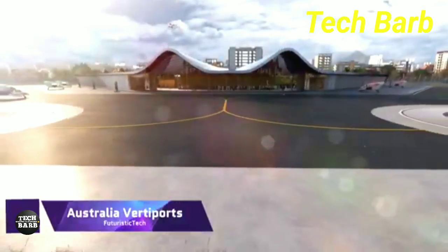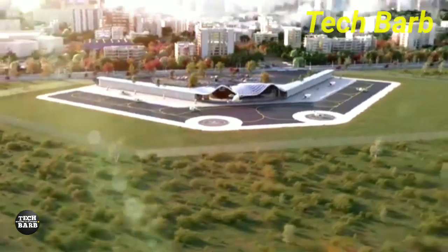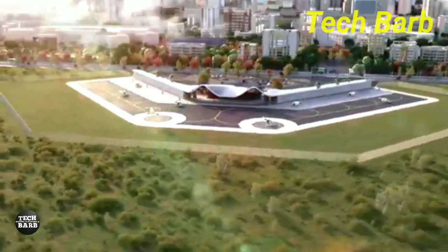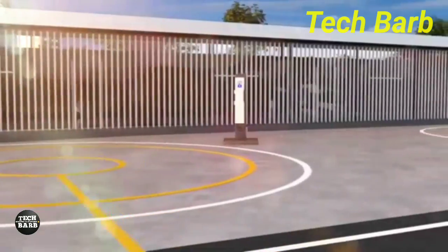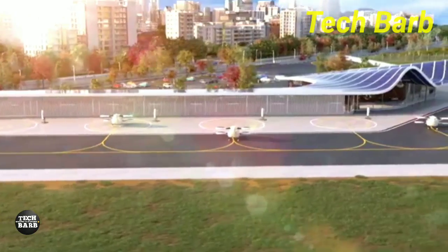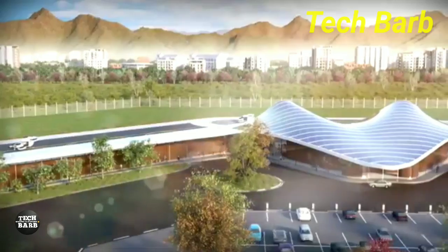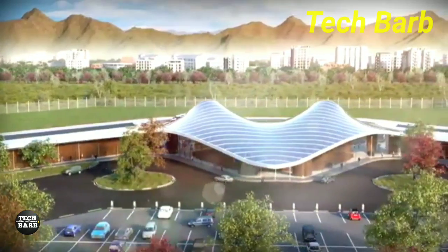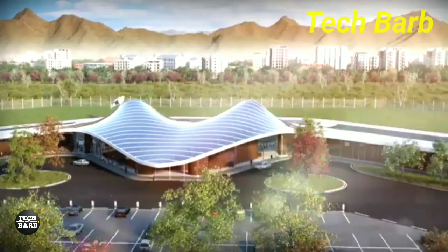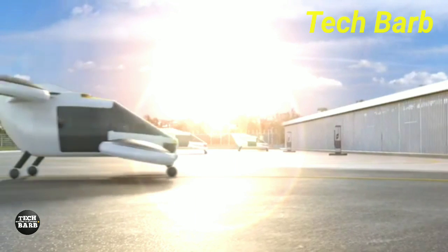Australia has built VertiPorts to handle electric air taxis, putting it at the forefront of embracing advanced air mobility. Located in Victoria's Caribbean Park, a fast-expanding business zone outside of Melbourne's central business district, the first of these will be built by SkyPorts. A departure from conventional airports towards smaller, more convenient VertiPorts in densely populated regions is symbolized by this VertiPort.